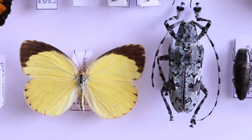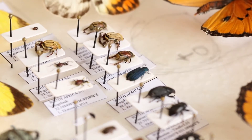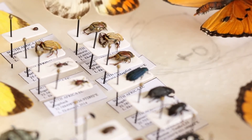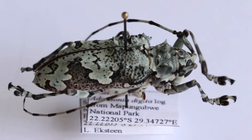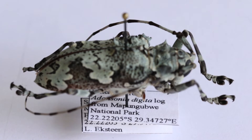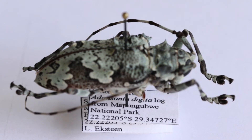Every specimen within a collection differs from one another, even if they're from the same species. Each one has slightly different characteristics, its own DNA and data labels which depict when it was caught, where it was caught, and who it was caught by.